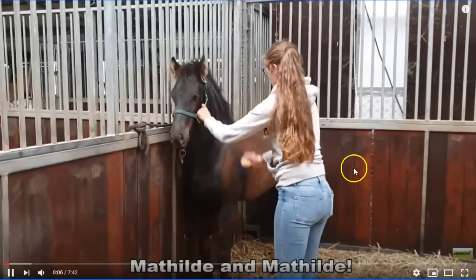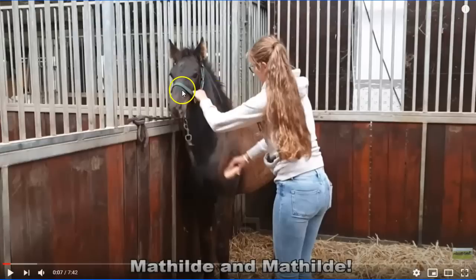Grabbing a horse here is the first sign that you're not too smart. If this horse flips, it'll trap your hand. If this horse pulls and the halter tightens up, your hand is trapped. Don't ever put your fingers between a halter. I don't know who taught this girl how to handle a horse, but she doesn't have a clue.